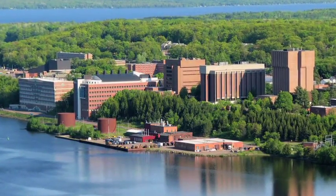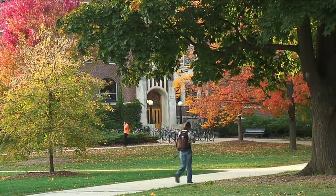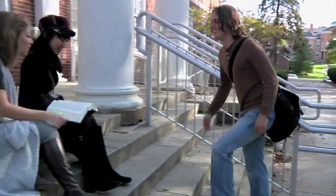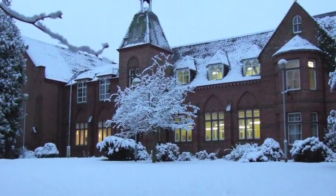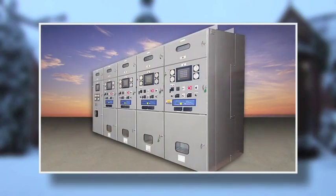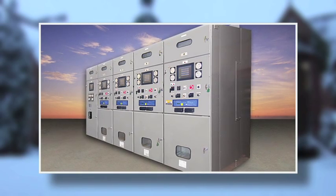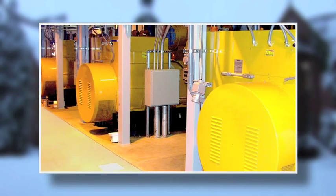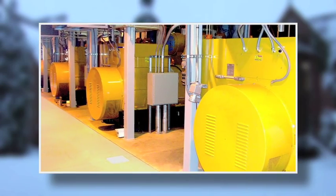At Michigan Tech University, with thousands of students attending classes, working in labs, and living on campus, the need for reliable emergency power is critically important, especially during winter months. To meet this need, Enercon Engineering custom-designed a control system and switchgear for four large diesel-powered engine generator sets that control nine megawatts of emergency standby power for the entire university.